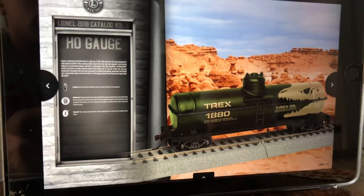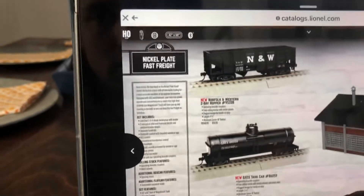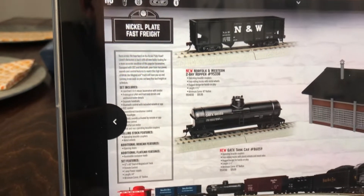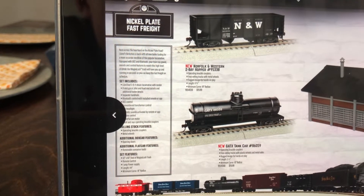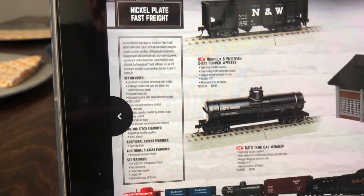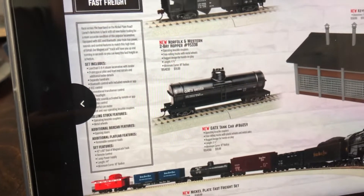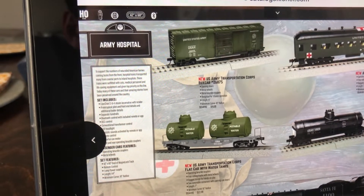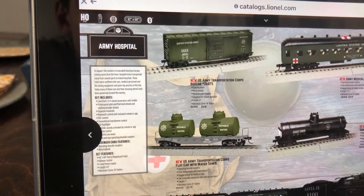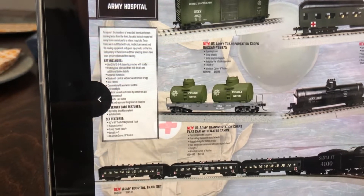Now here comes the HO section and I really want to see Lionel come back to this — I'm so happy to see this. This is what I mainly want: the Nickel Plate Fast Freight set. MSRP for the hopper car or the tank car is $20 a piece. They operate on 18-inch radius. The sets now include track and the power supply, which is really unique. These army cars — yes, I'm definitely going to order some of these, definitely, because I'm modeling the Army Railroad on my HO layout.